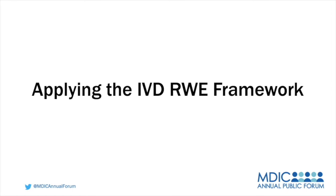Hello, and welcome to MDIC's Annual Public Forum. During today's session, we will discuss how to apply MDIC's newly released framework on real-world evidence generation for in vitro diagnostics and an update on MDIC's COVID-19 Real World Evidence Project. Please make sure to join in the conversation on Twitter by following at MDIC Annual Forum and using the hashtag MDICAPF2020.